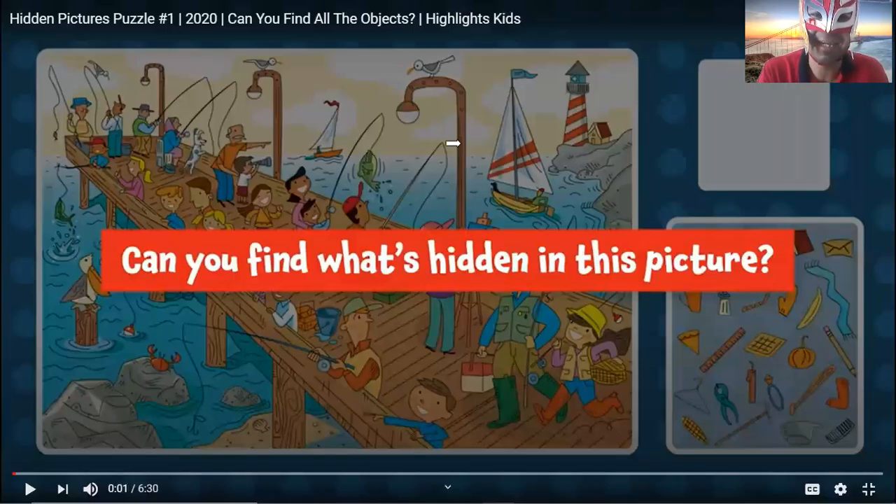Hello, my dear students. We're going to play a game. This game is about hidden things. Can you find what's hidden in this picture? Can you find what's hidden — lo que está escondido — in this picture?